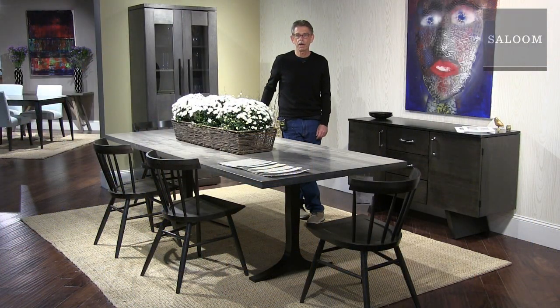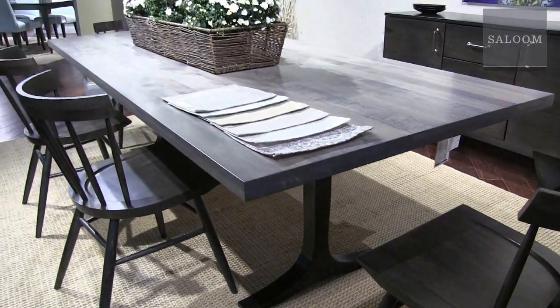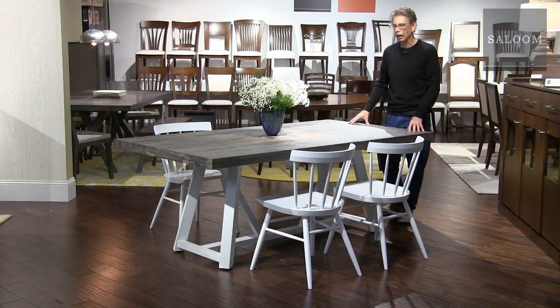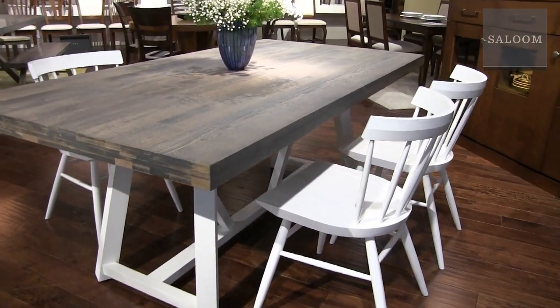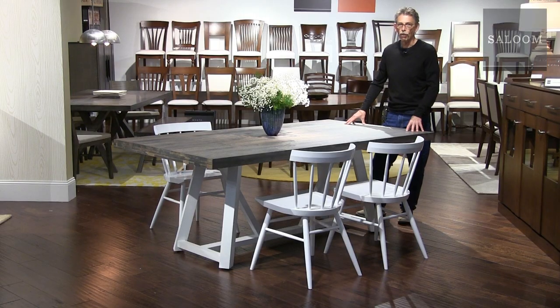Here we have the Paxton trestle base with a huge top on it — 42 by 96 inches — in Nantucket, featuring our new Noah chair. Here we have the Sonoma table in wire-brushed Nantucket with a beautiful texture on top. We're showing the Noah chair again, this time in white. These tables come in many, many sizes, both fixed and extension.